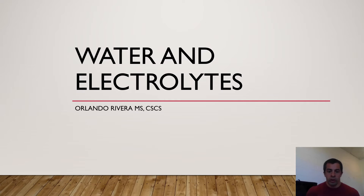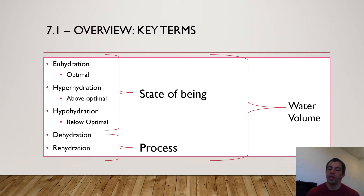Let's talk about a few key terms that will help you understand what's actually taking place in the body. The first three are euhydration, hyperhydration, and hypohydration. Euhydration is what we want — the optimal state of hydration. Hyperhydration, with hyper being the keyword, means above optimal, so too much water in the body. And hypohydration would be too little water in the body.